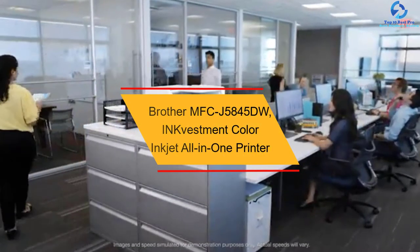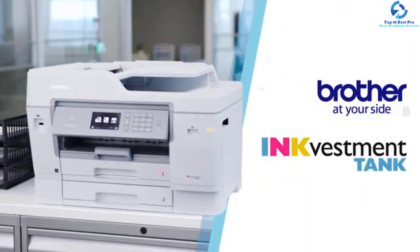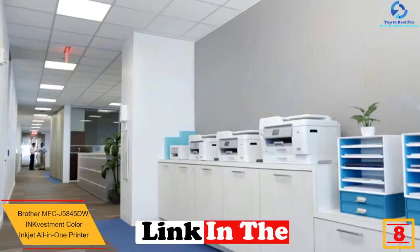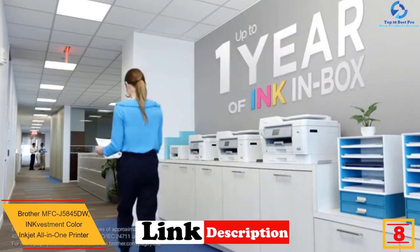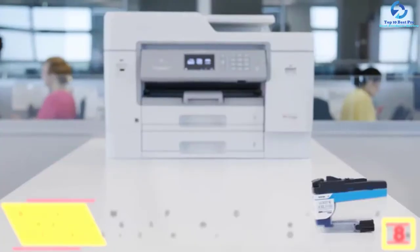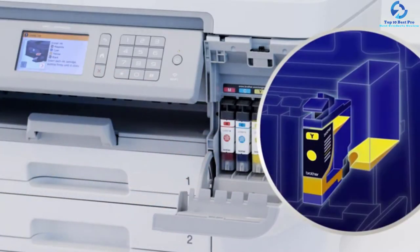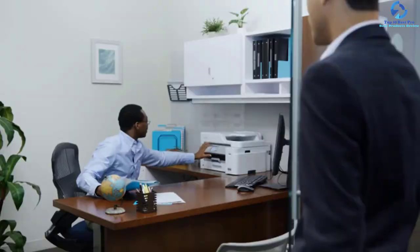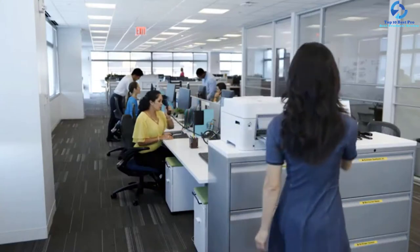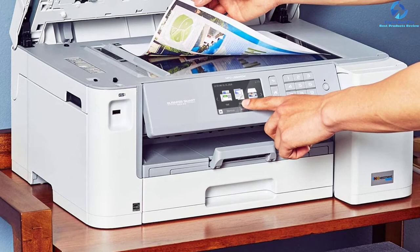At number 8, we have the Brother MFC-J5845DW InkVestment Color Inkjet All-in-One Printer. This all-in-one inkjet printer features tank technology and delivers enhanced productivity, reliable performance, and professional results. It is considered an ideal choice for home offices and small businesses. With the intelligent page gauge and internal ink storage tank, it provides uninterrupted printing for almost a year. This model is equipped with a 50-sheet automatic document feeder and 11 x 17 inch ledger printing capabilities.